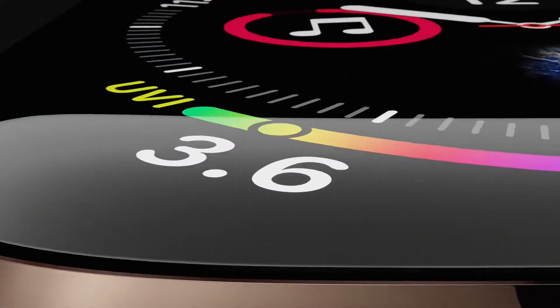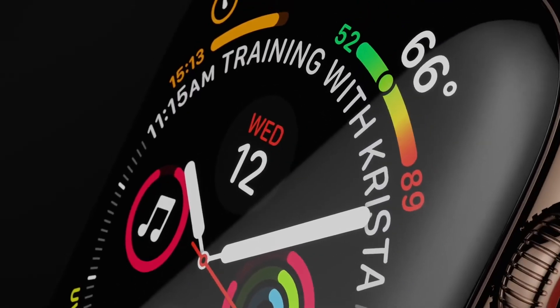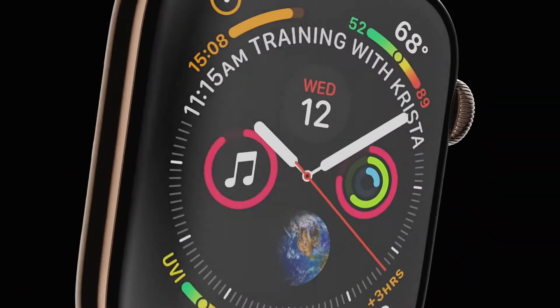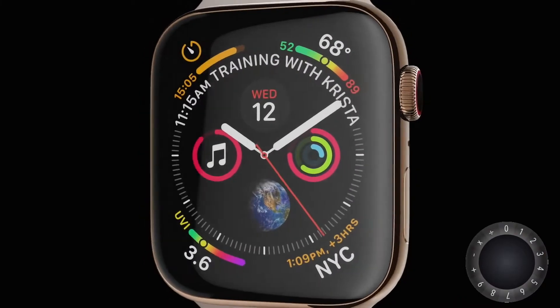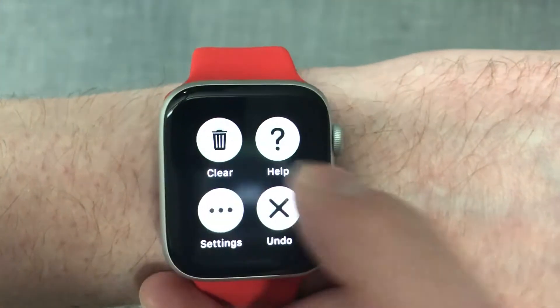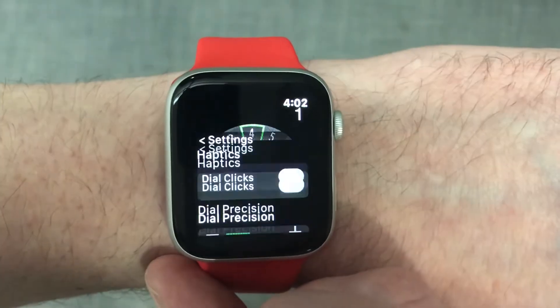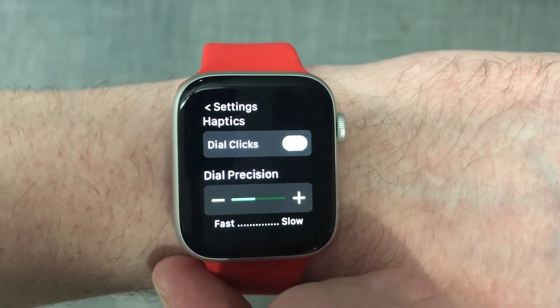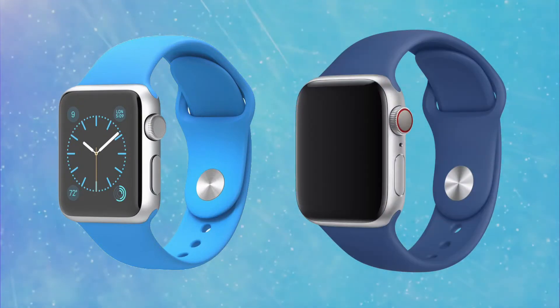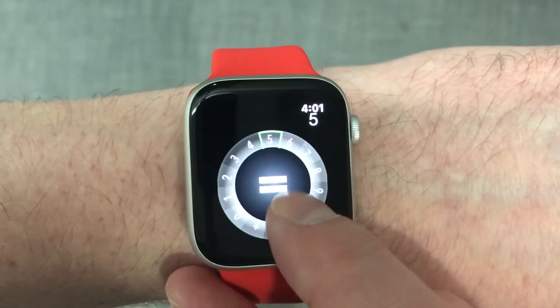Next I'm going to talk about two apps in the same section as they are quite similar. I like them both and find myself switching back and forth between them — they're both calculator apps. The first is called DialCalc. It has a really cool interface and lets you do simple math by just dialing your finger around the screen. When you first use it, you'll need to adjust your settings so it moves at the right speed for you, as going from a Series 1 to a Series 4 Apple Watch had different settings, but it's a cool idea and fun to use.